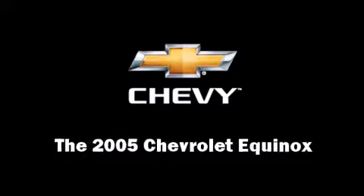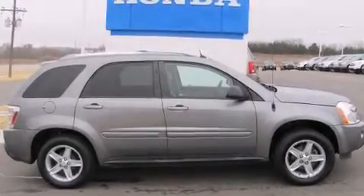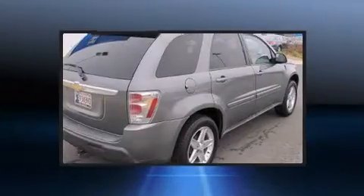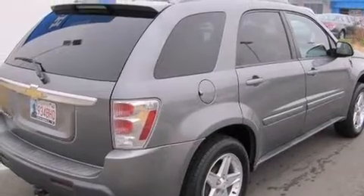Take command of the road in the 2005 Chevrolet Equinox. Smooth gear shifts are achieved thanks to the refined six-cylinder engine, providing a spirited yet composed ride and drive.